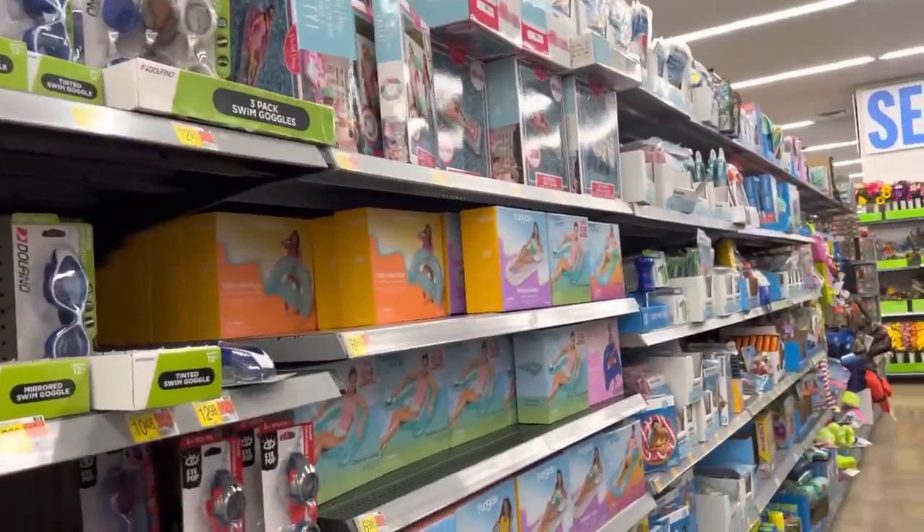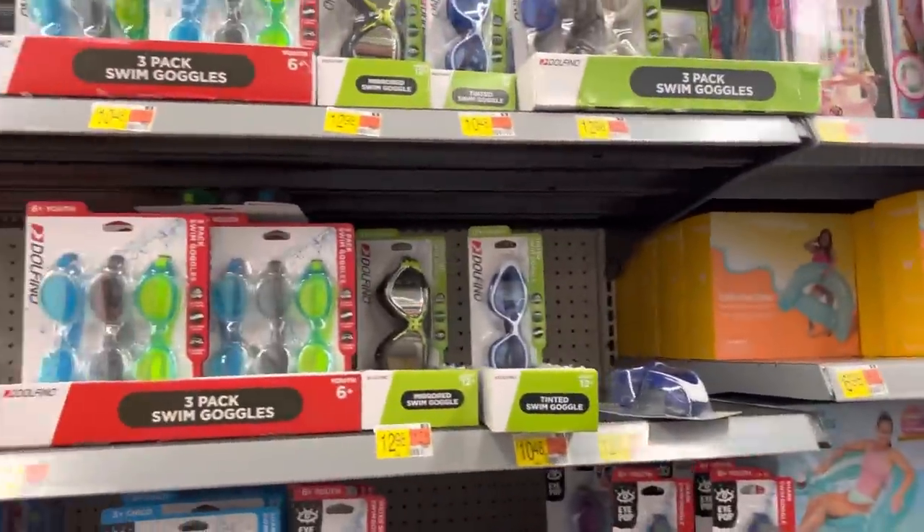I've got to go pick up something from Target — some wipes — and then we'll head over to Walmart. How about we take a look down the aisles of Walmart and look at all the summer fun.